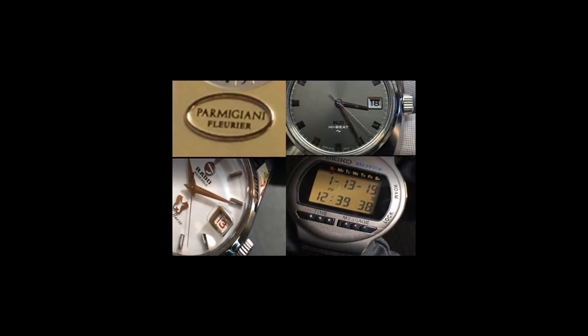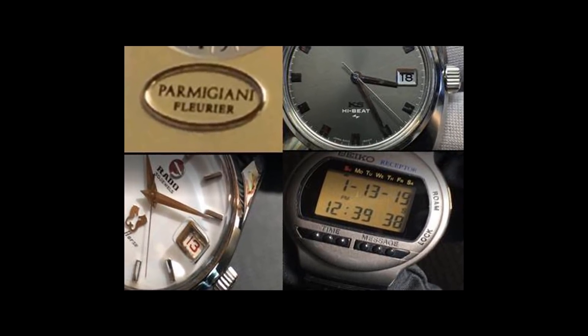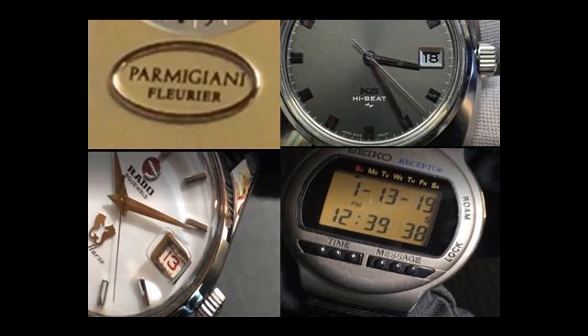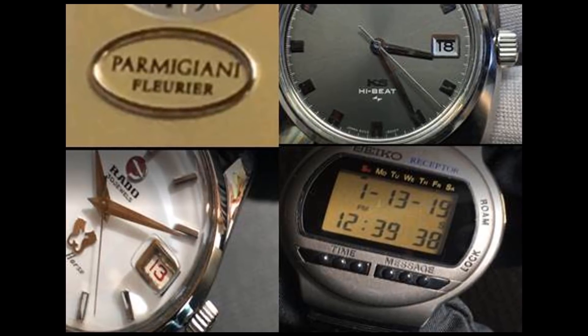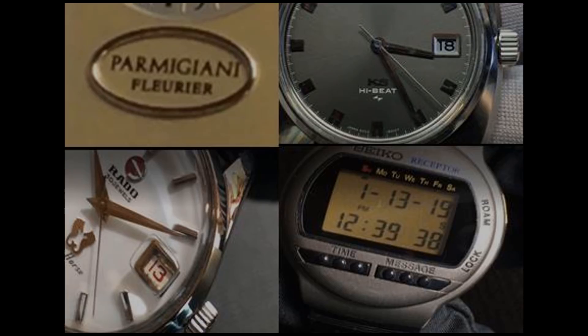Hello again watch friends, welcome back. More watches, more secrets. I think we all have watches with secrets, whether they be obvious or hidden. Learning about these secrets is just part of the fun of watch collecting. This is part 3 of my watches with secrets videos. And as usual, some of the secrets are subtle, some are in plain sight, and some are mysterious. Let's look at some more.